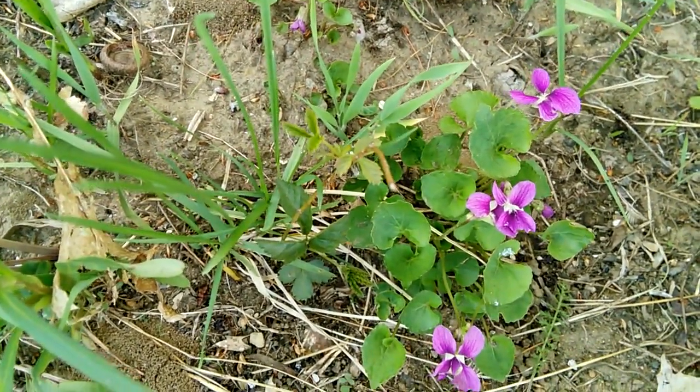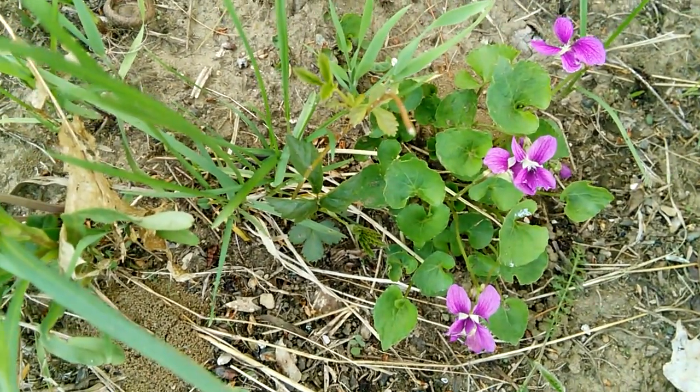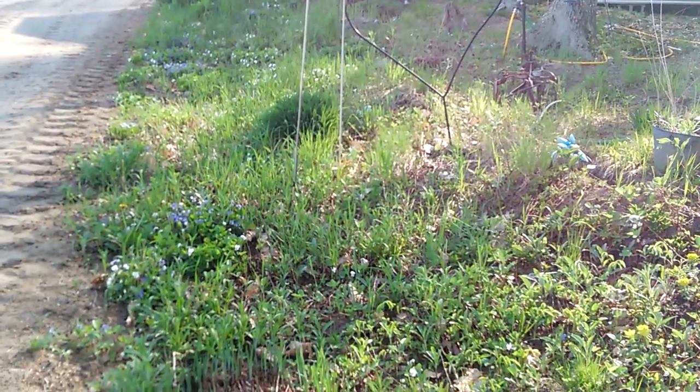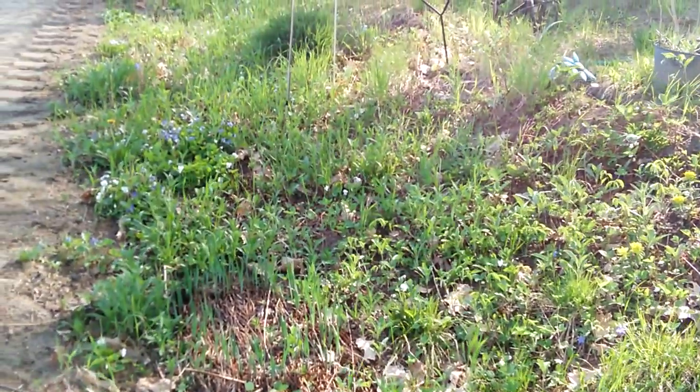I have been trying to find some yellow violets. This violet bed goes all the way up — you can see it's quite long. And they are spreading nicely. Just beautiful.